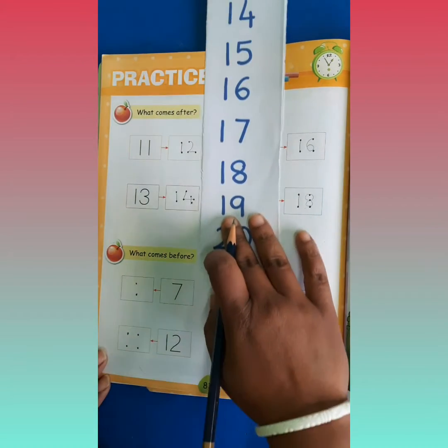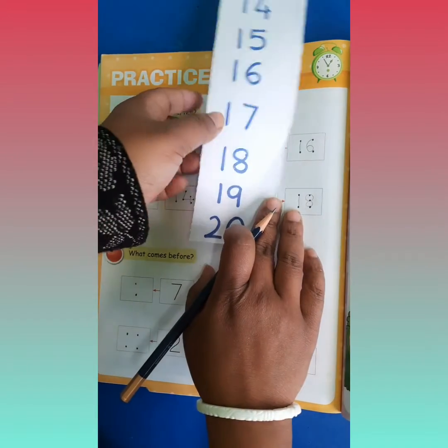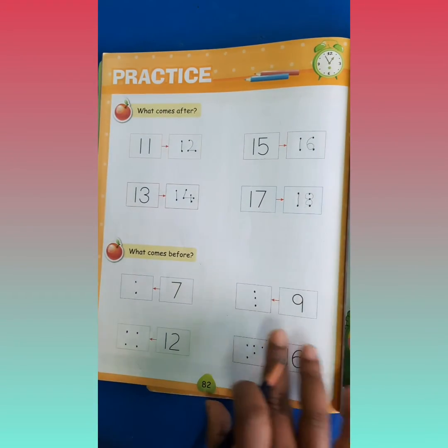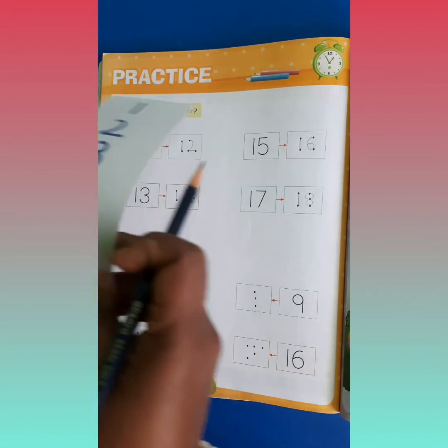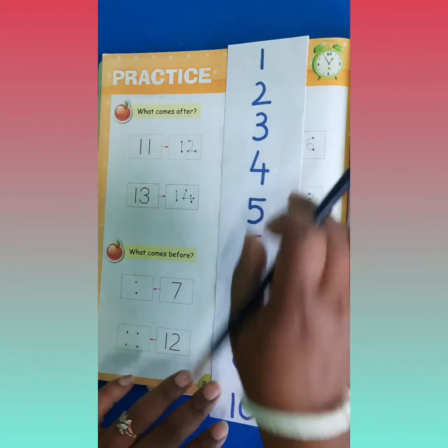Abhi hum karenge: what comes before. Before ka matlab kya hai? The previous one. Yarni ki pehle. Thik hai? To chalo, hum phirse yeh worksheet solve karate hai.